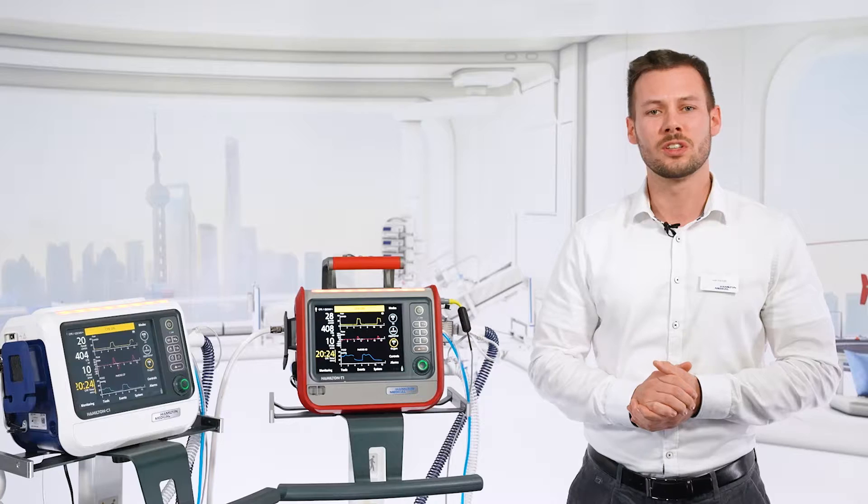Ventilator alarms during CPR are not helpful and only add to the stress of the situation. That's why the CPR feature adapts alarm limits so they are not triggered while CPR is being performed.